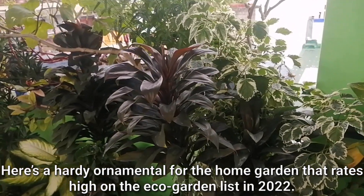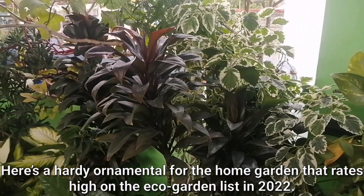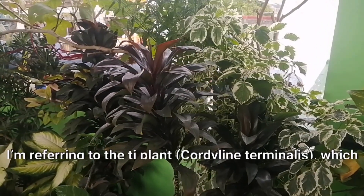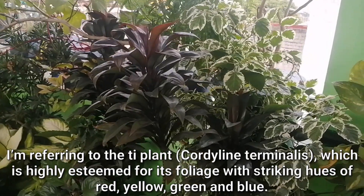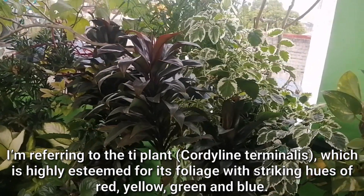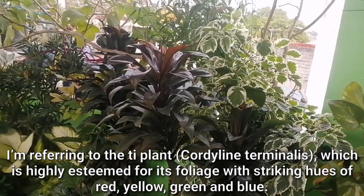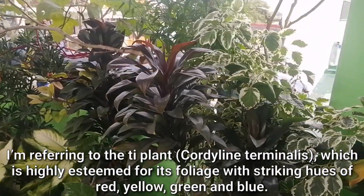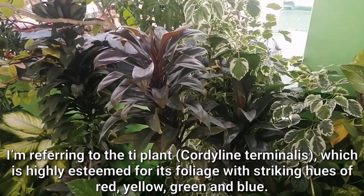Here's a hardy ornamental for the home garden that rates high on the eco garden list in 2022. I'm referring to the tea plant, or Cordyline terminalis, which is highly esteemed for its foliage with striking use of red, yellow, green, and blue. Amazing plant.